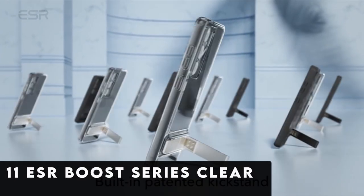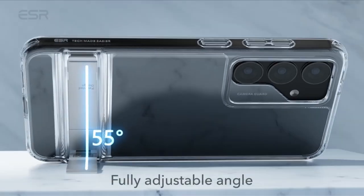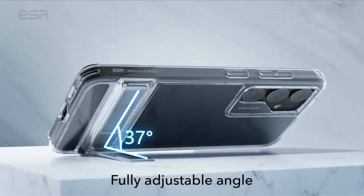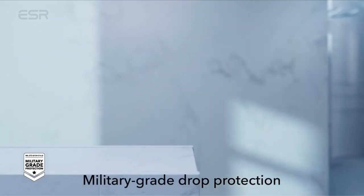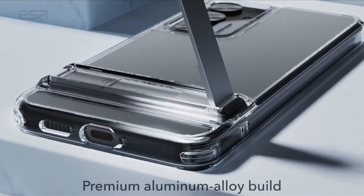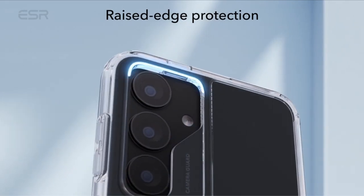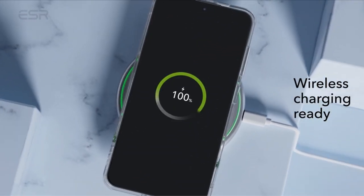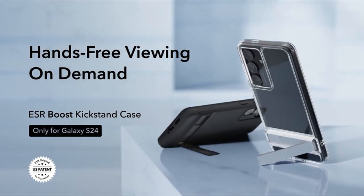At number 11 is the ESR Boost Series Clear Case. The ESR Boost Series Clear Case is tailored specifically for the Samsung Galaxy S24, offering seamless wireless charging compatibility while providing robust protection and versatile functionality. With three stable stand modes, users can effortlessly enjoy hands-free viewing in portrait or landscape orientation, whether for video calls or binge-watching sessions. Its patented design allows for customizable viewing angles of up to 60 degrees, ensuring optimal comfort and convenience.